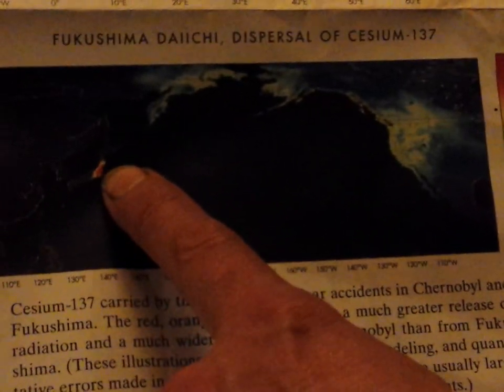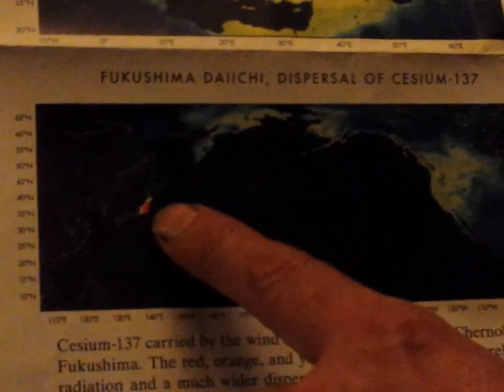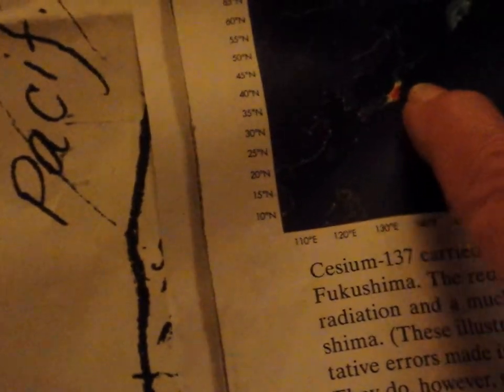Now here's Fukushima — look how intense it is. But then we have coastal things showing up. The point of this map from the book on radiation by Dr. Gale was about how Chernobyl was a big mess — it made a terrible amount of radiation go into the world when it happened. It exploded straight up.